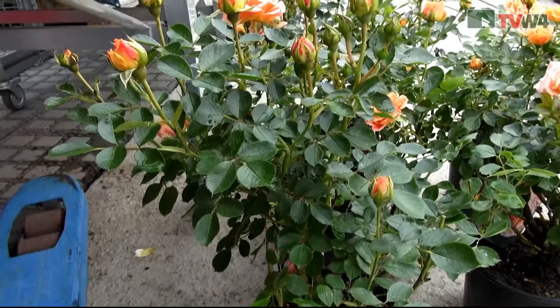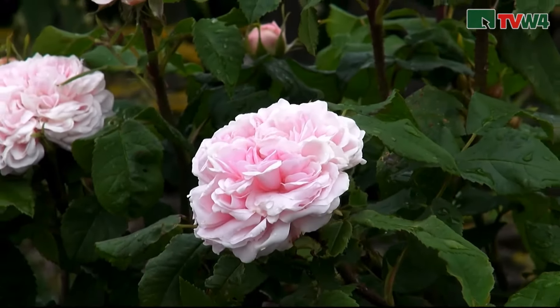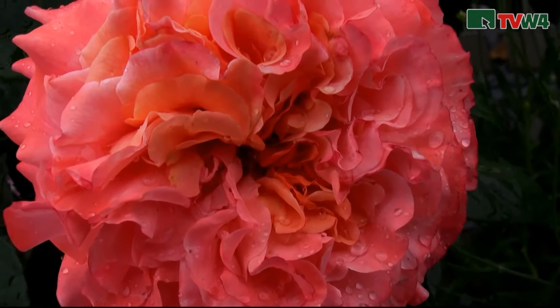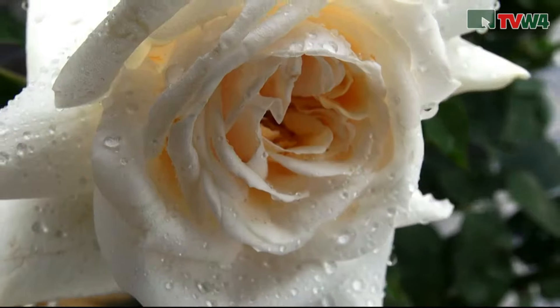At the time we have about 70 Sorten here, and that will be more. We will have about 120 Sorten here in the business. It's going to start with the Bodendecker-Rose, the Zwergrosen, and of course the Beter-Rosen, Edel-Rosen, Strach-Rosen, the English roses as we have them here — which is especially known for the taste — the David Austin Rose.